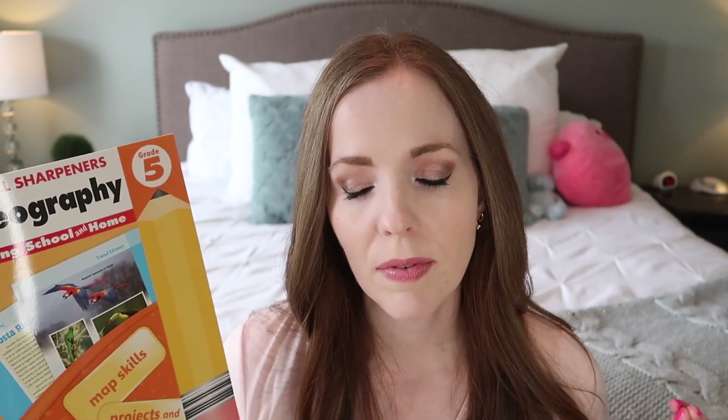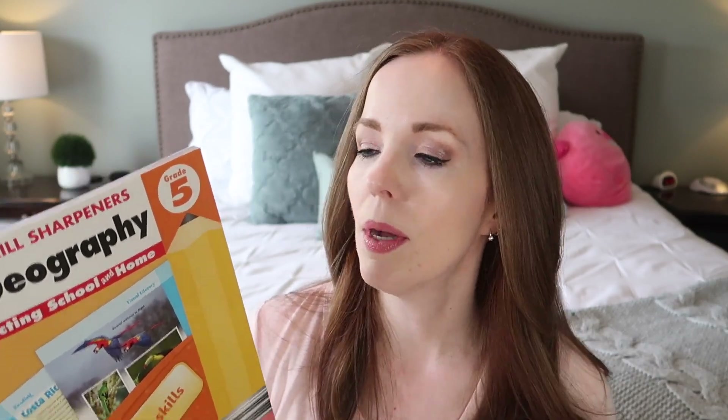I'm going to start with the Evan-Moor Skill Sharpeners Geography. This one is actually new to us. I've used quite a few other books in the Skill Sharpeners series — we've done science, grammar and punctuation, and math in the past. So this is a new subject for me in the series, but so far I have not seen anything in the Skill Sharpeners series that I don't like. The Skill Sharpeners Geography has workbooks for pre-K through grade six, which I really appreciate, and it's only $10.99 — very affordable.